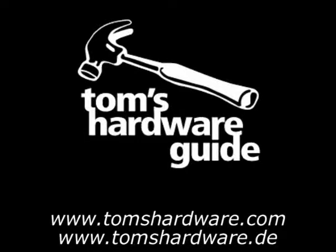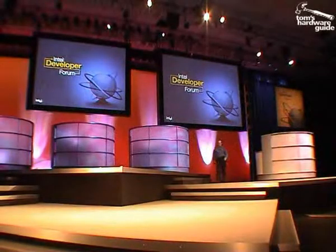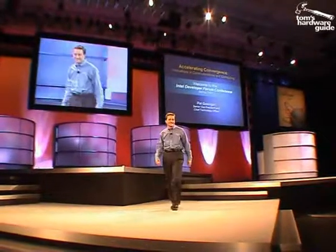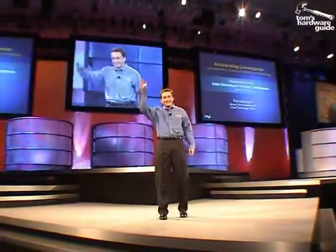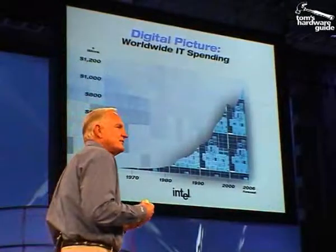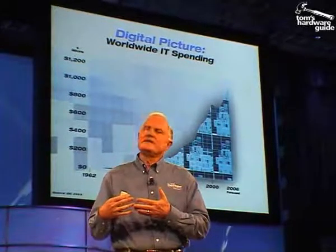The American Pronunciation Guide presents 'How to Pronounce Intel.' Chief Technology Officer, Intel Corporation, Pat Gelsinger. Welcome, welcome. Invested in research and development, new products and new technology — that's what we've been trying to do at Intel.